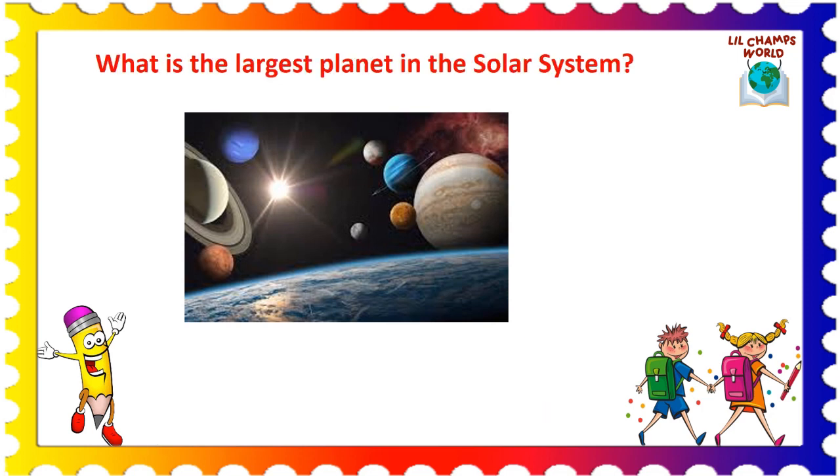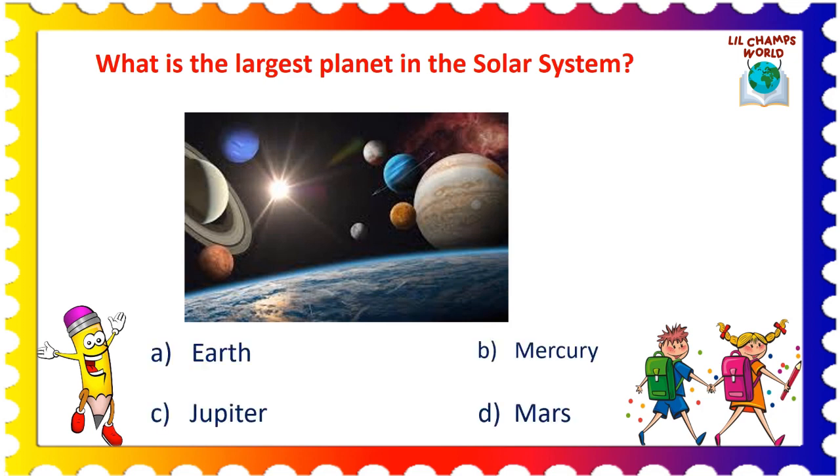Next question is: what is the largest planet in the solar system? Options are: A. Earth, B. Mercury, C. Jupiter, and D. Mars. Yes, the correct answer is option C. Jupiter.